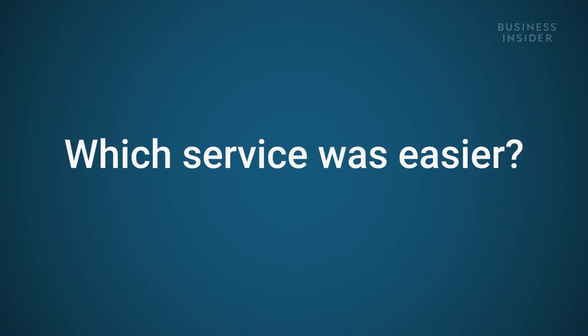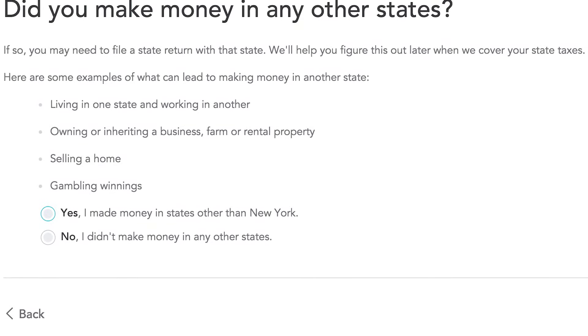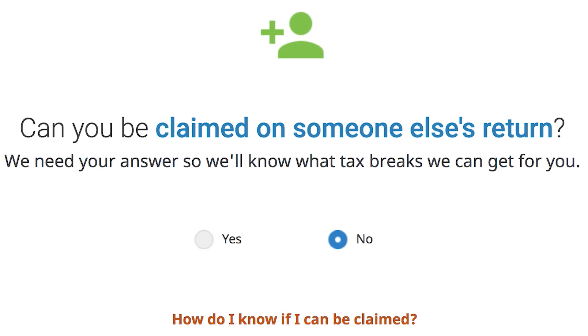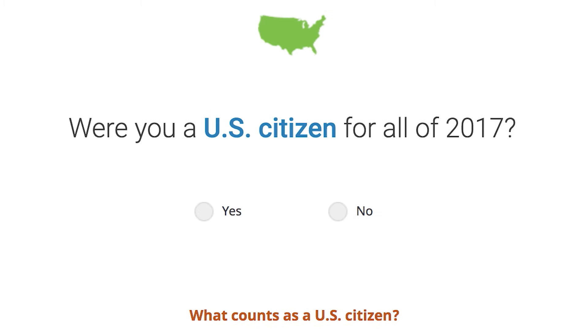Which service was easier to go through the process? They were both very similar in that they had very intuitive interfaces that keep the process flowing and answer questions along the way. I found H&R Block more streamlined and a little bit more intuitive than TurboTax, but they're both pretty similar in terms of how you use them.